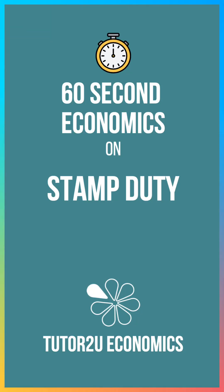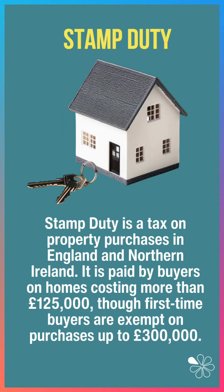60 second economics on stamp duty. This is a tax on property purchases in England and Northern Ireland, paid by buyers on homes costing more than £125,000, although first-time buyers are exempt on properties worth up to £300,000.